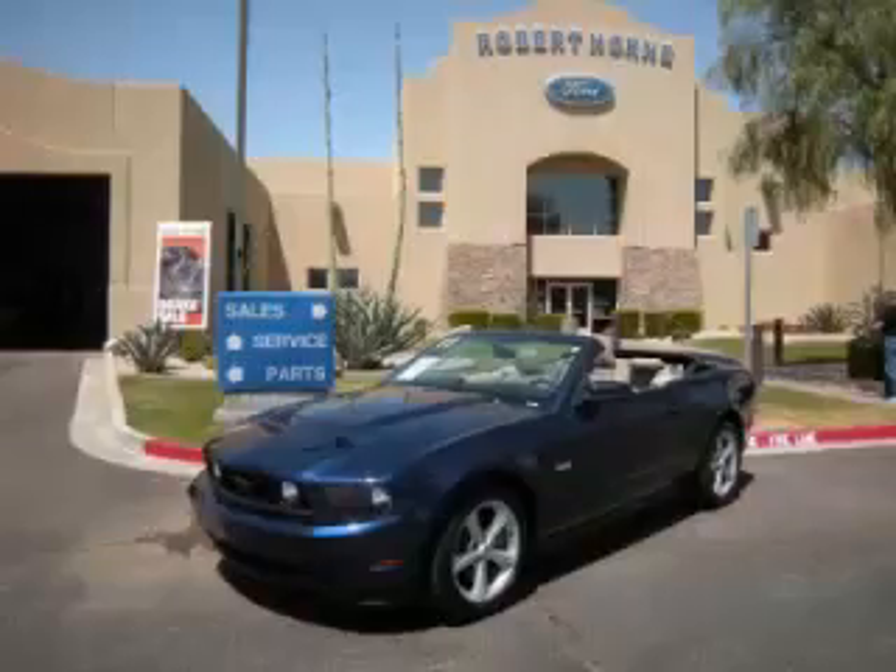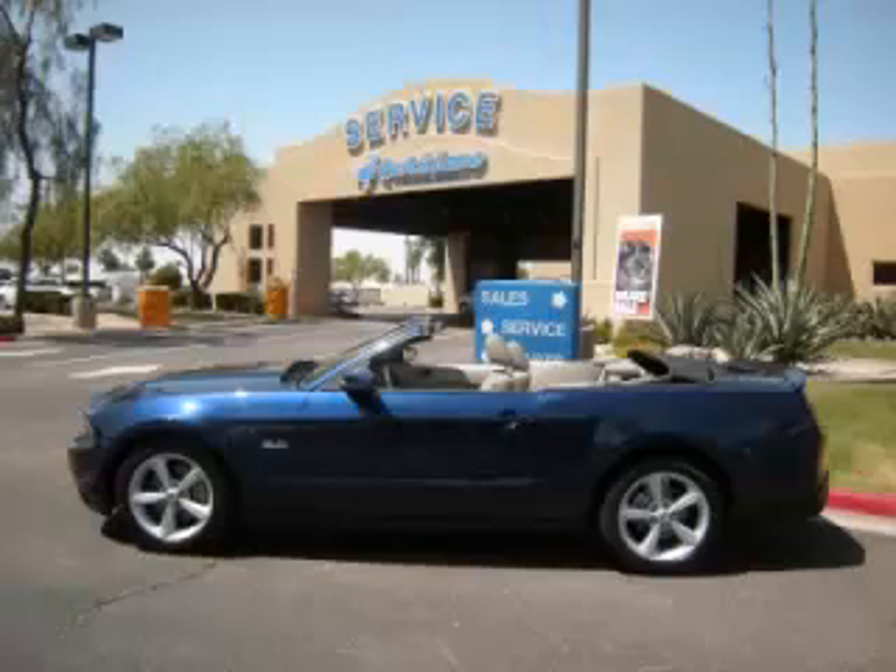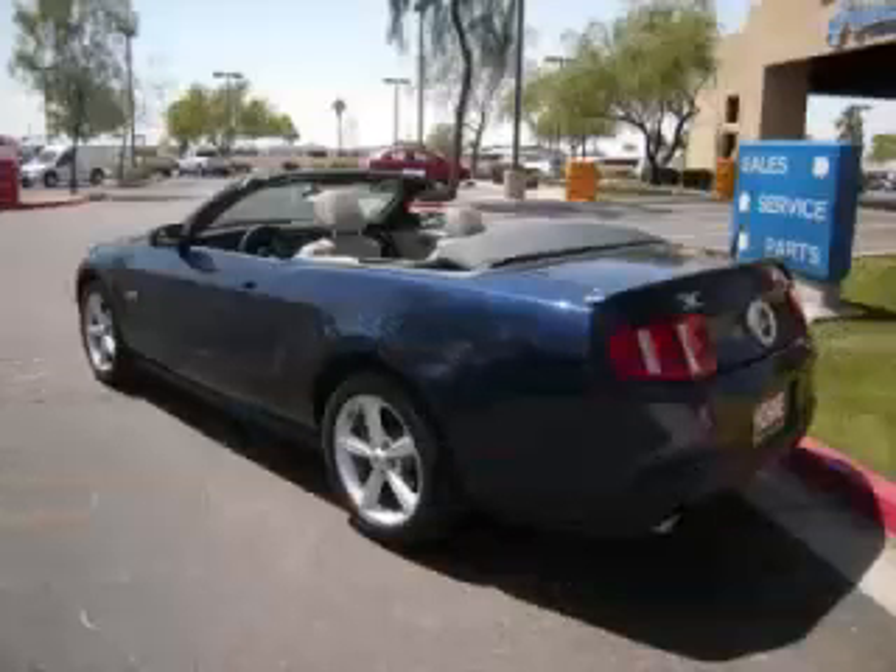This is a 2011 Ford Mustang GT. This Ford just recently passed the 27,000 mile mark and maintains exceptional quality and reliability.